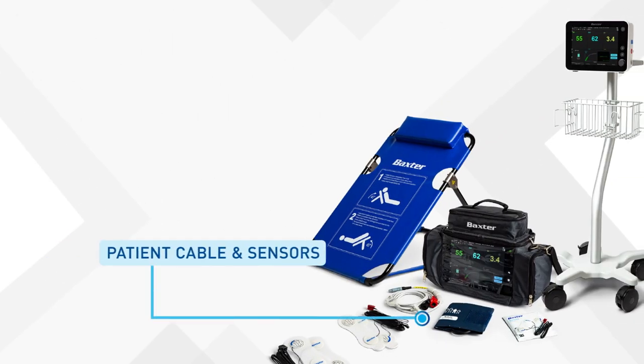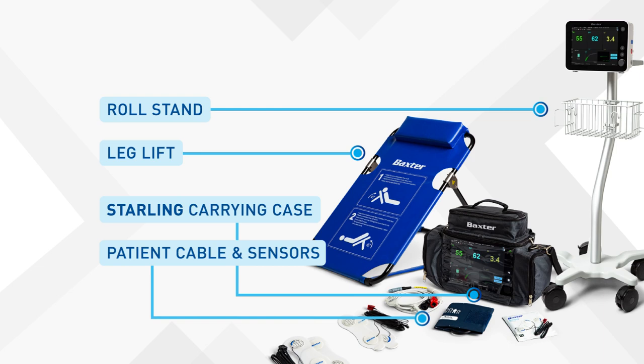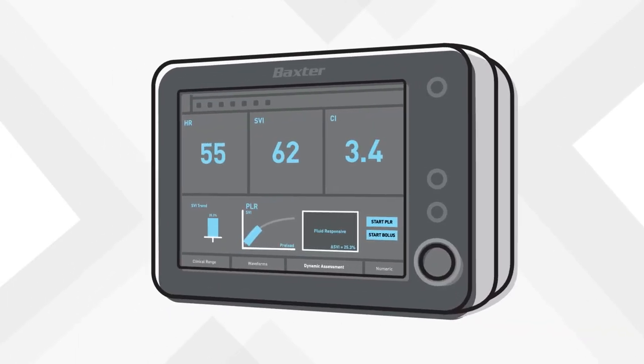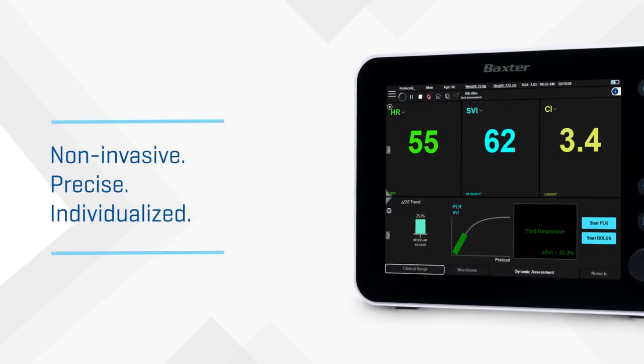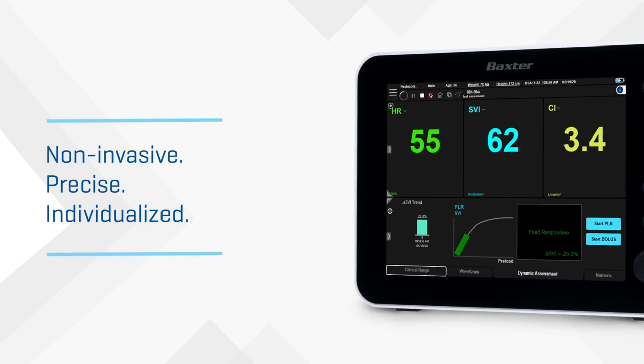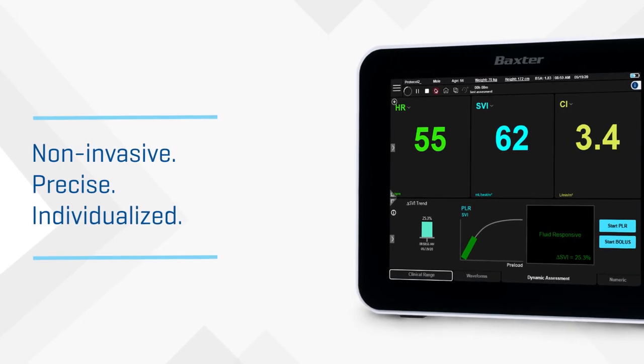The Starling system comes with a patient cable that connects to the disposable sensors as well as a non-invasive blood pressure module. Optional accessories include a carrying case for easy transportation by a rapid response team, a leg lift, and a roll stand. One more embodiment of Baxter's market-leading innovation in medication delivery, the Starling system enables you to take a fully non-invasive and precise approach to fluid management, individualized to help meet the clinical needs of each and every patient.